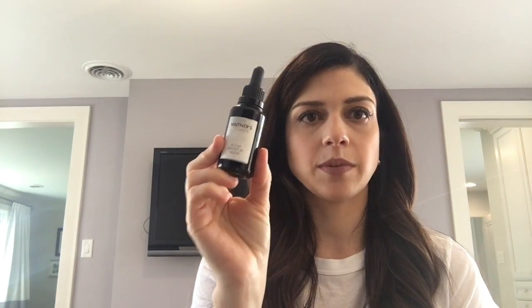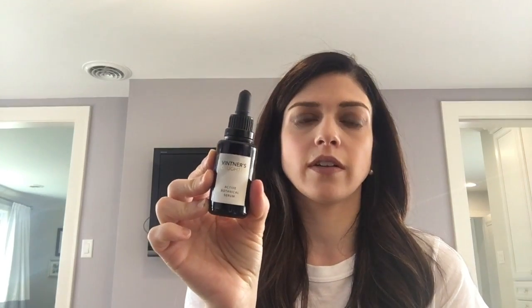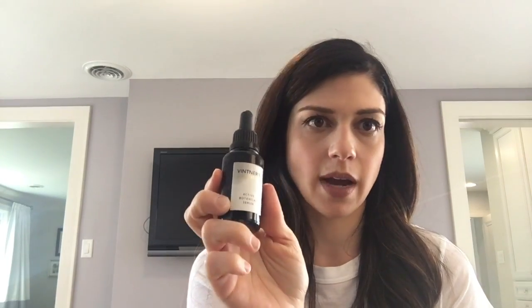After cleansing, sometimes I use the Le Metier toner, which I'll link below. But either way, I always use the Vintner's Daughter Active Botanical Serum. I may never buy another serum because this one is the best I've found. It's a goldish color — I use about four drops, warm it in my hands, and press it all around my face. I saw results in less than a week; my skin was glowing and the texture was amazing.